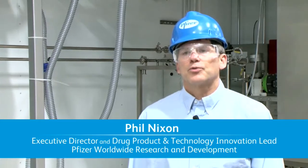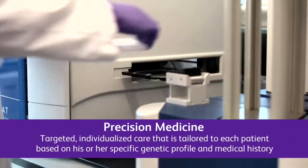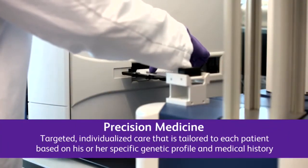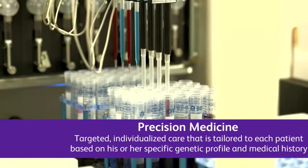Batch processing has been used for decades and was useful when we had blockbuster products that required billions of tablets to be made every year. Now, as we change over to precision medicine, we have much smaller volumes for the products, so we need something that's more adaptable and flexible to be able to meet the needs of the current business environment.